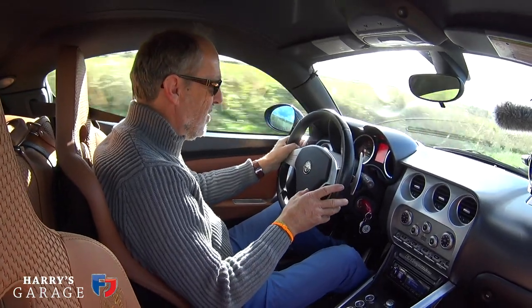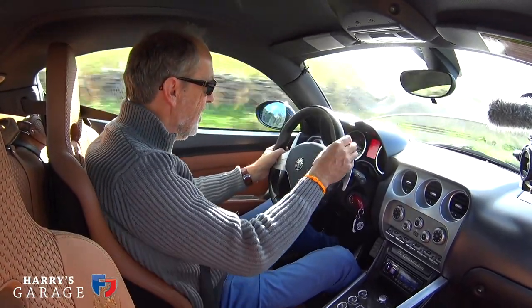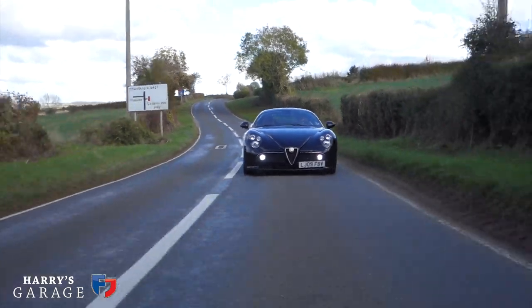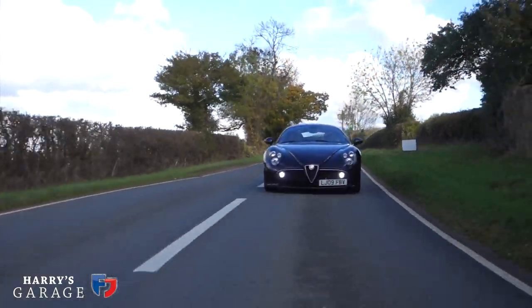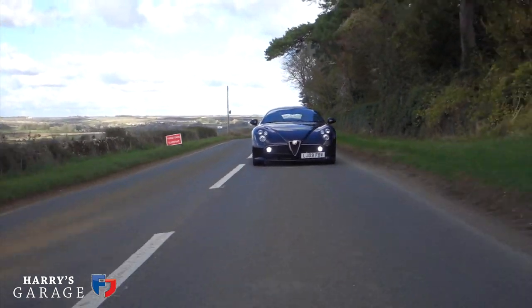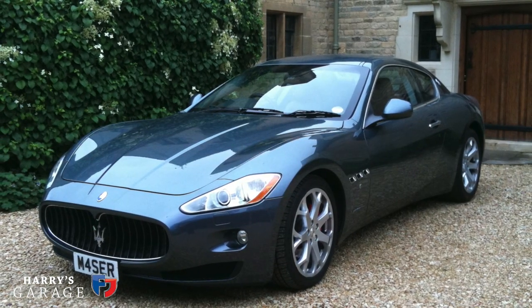We're so spoilt with the gearboxes we get these days — the dual-clutch transmission with almost instantaneous changes. Back in this age of car, we have a single-plate clutch automated manual. The speed of change on this car is 200 milliseconds. To give a reference, the 430 Scuderia, which was out at about the same sort of time, was 60 milliseconds — so the Ferrari changed three times as quick as this. You sort of get used to it — I owned the Gran Turismo with this gearbox, and initially you think it's not very good. It's especially not good at manoeuvring, going up a ramp into a car park and so on. There it really feels clumsy. On a road like this, it's just not quite as quick as you'd like, but after a few weeks you'll sort of forget about it. There's so much more to enjoy about this car.